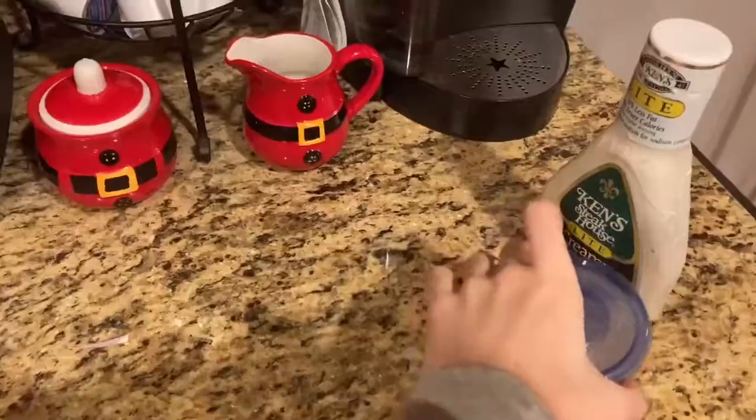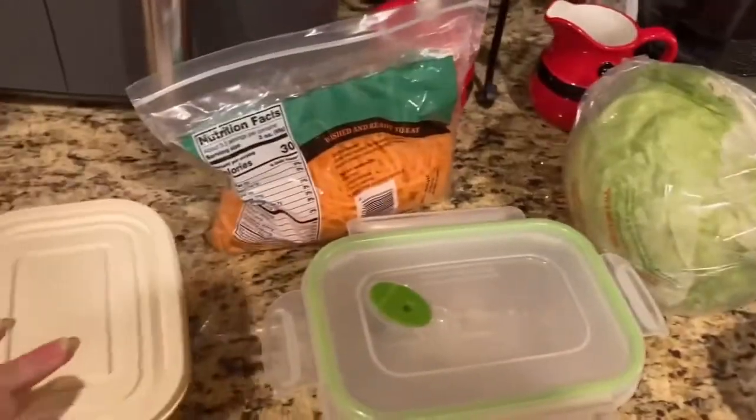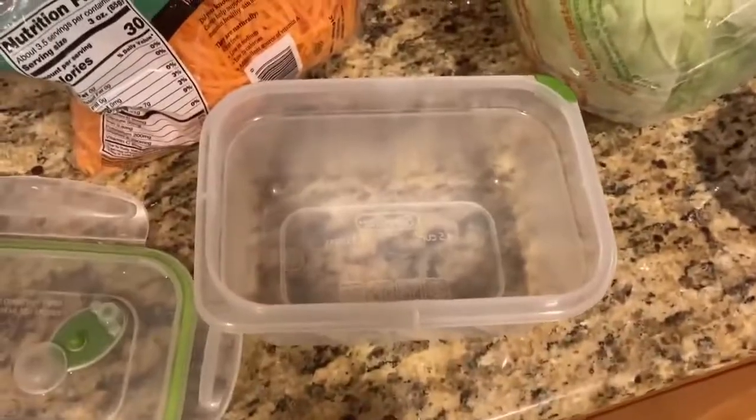Right now I'm going downstairs. I just ate breakfast and now I'm going to be making my lunch. I have a salad every day, so I have to make this before school starts.